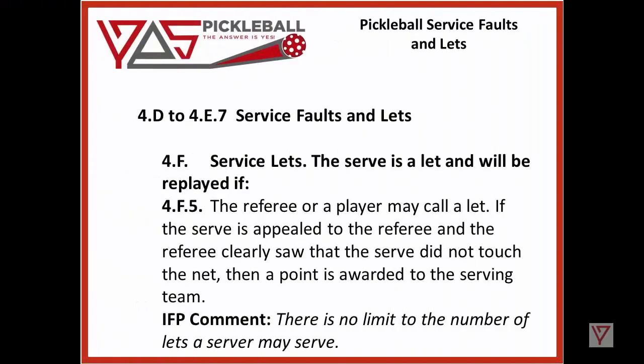Point 5: the referee or a player may call a let. If the serve is appealed to the referee and the referee clearly saw the serve did not touch the net, then a point is awarded to the serving team. The IFP comment here is: there is no limit to the number of lets a server may serve.